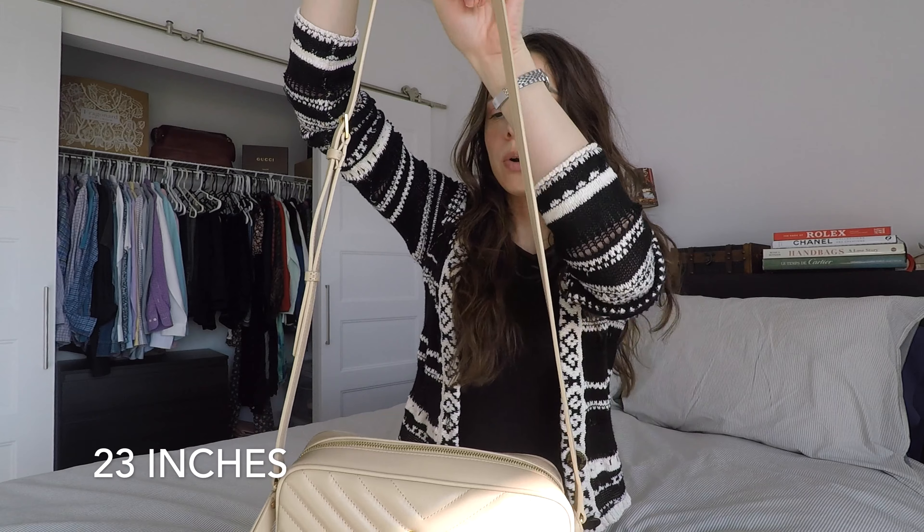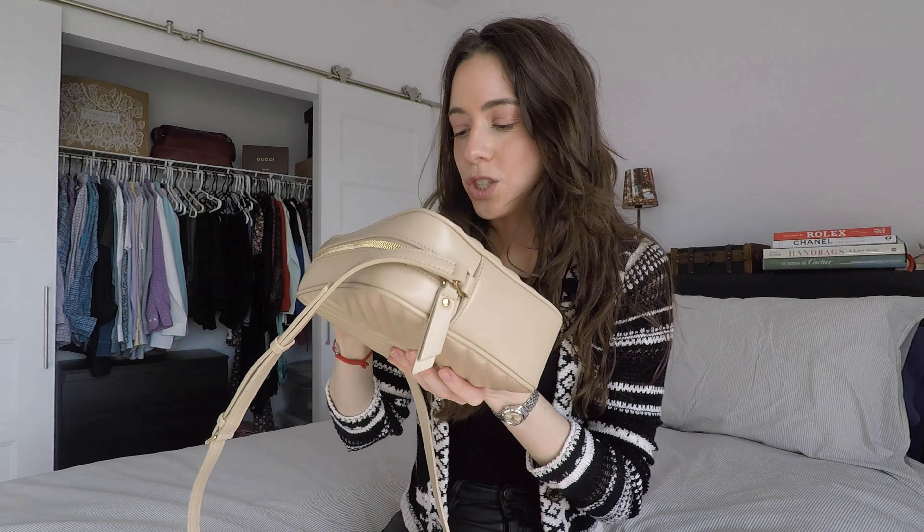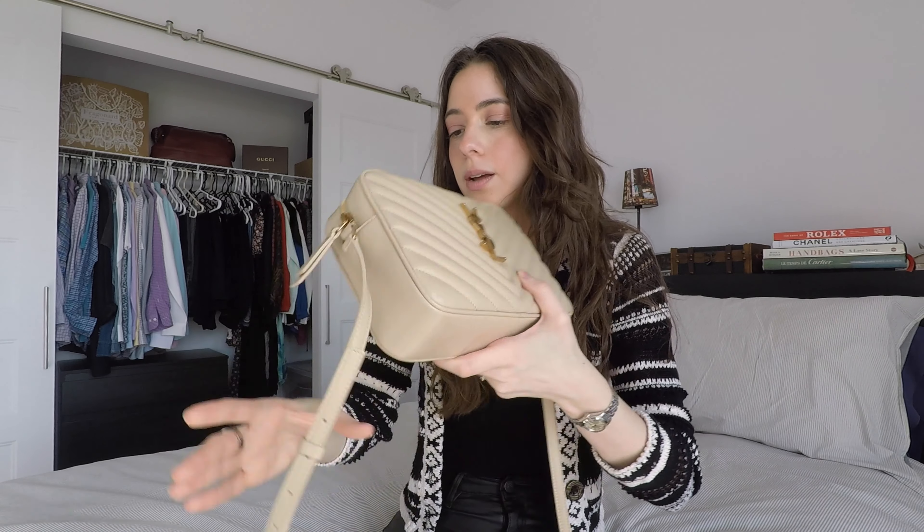The strap drop is 58.5 centimeters, so it does hang fairly low compared to other bags. Considering this is an all-leather bag, it is fairly lightweight. I fill it to max capacity and wear it all day, and it's very comfortable — really not that heavy. Now for wear and tear: I've had this bag for a year and a half, and it is in excellent condition. There is no color transfer whatsoever, and this is a light-colored bag.